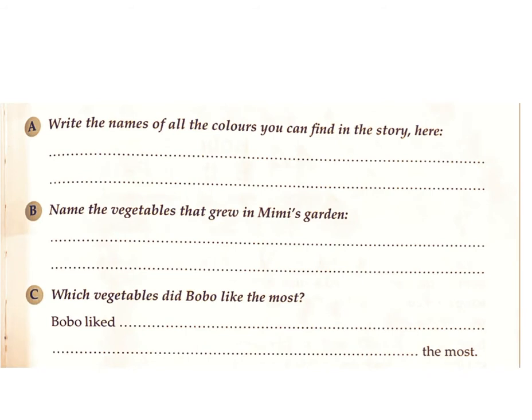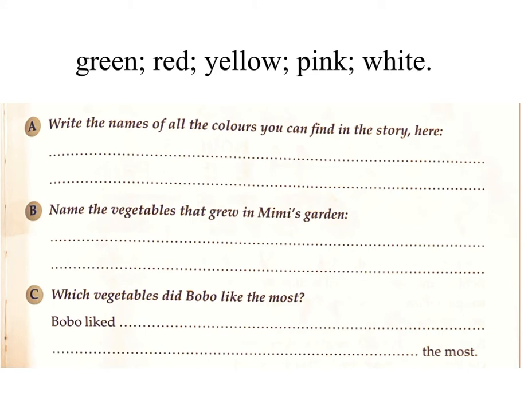A. Write the names of all the colors you can find in the story. Answer: Green, red, yellow, pink, white.